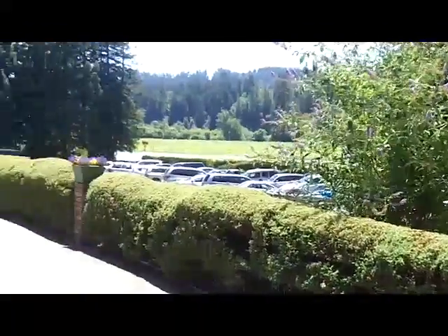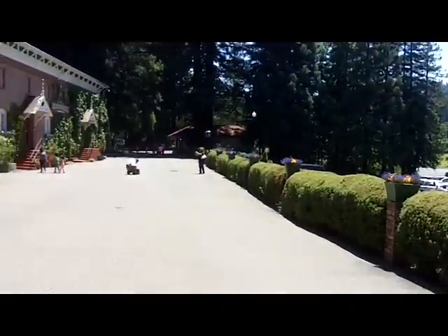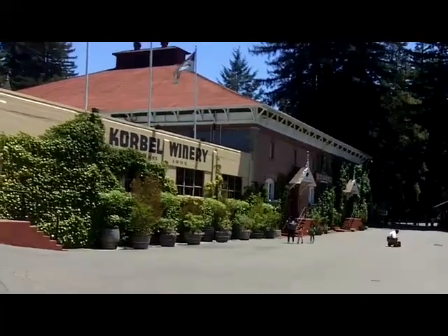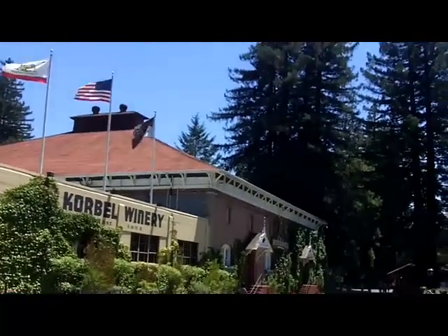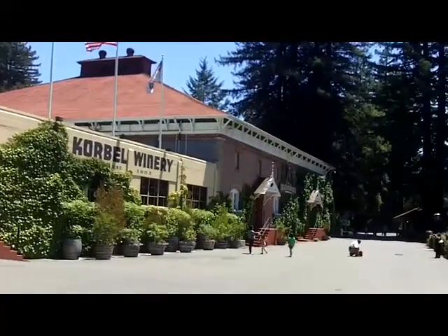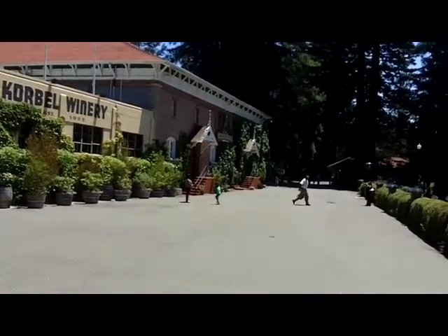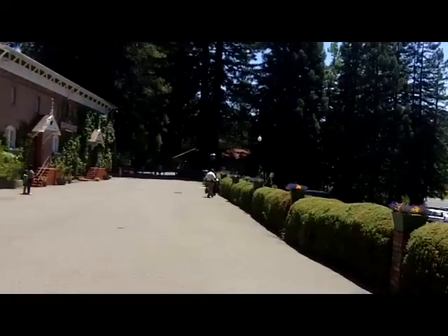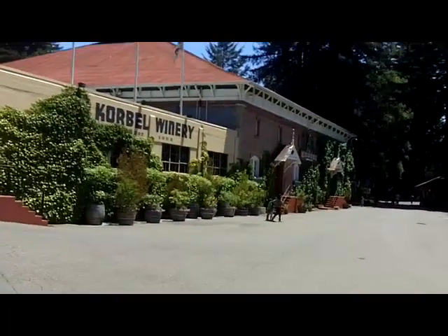Korbel is quite a distance out in the Russian River Valley, off River Road — just a couple of miles before you get to Guerneville. So it's a bit of a ride, but it's worth it. And the deli is excellent. These redwoods are quite gorgeous. Wonderful tours, started by two brothers from Bohemia in 1882.